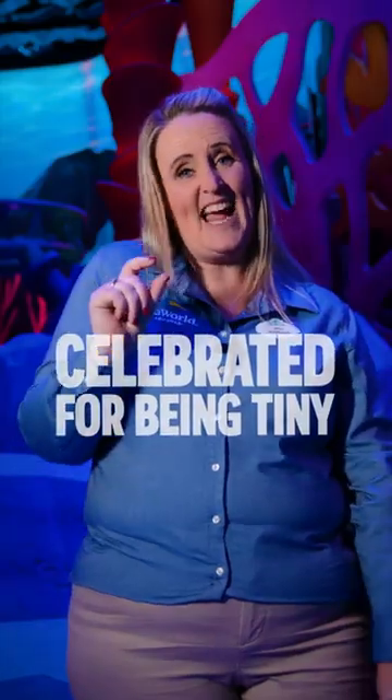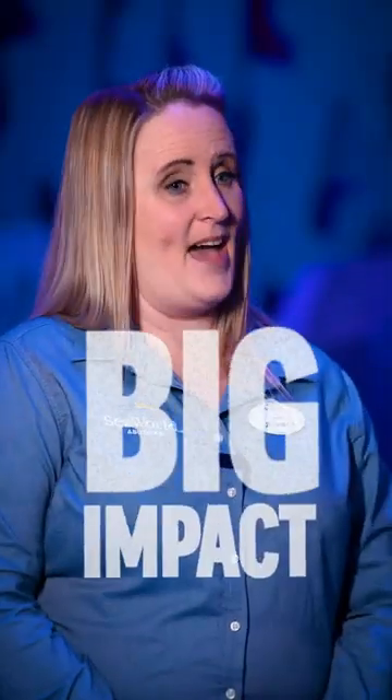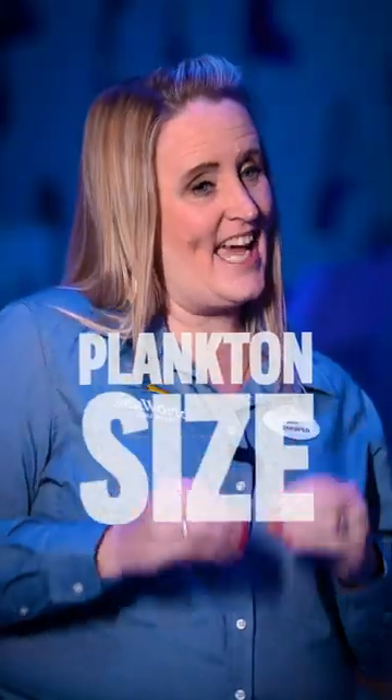Here in Microocean, our guests and animals are celebrated for being tiny, but they have a big impact. Our guests get to walk through what we call a shrinkinator. This is going to shrink you down to plankton size, and you'll see the ocean from the plankton's perspective.